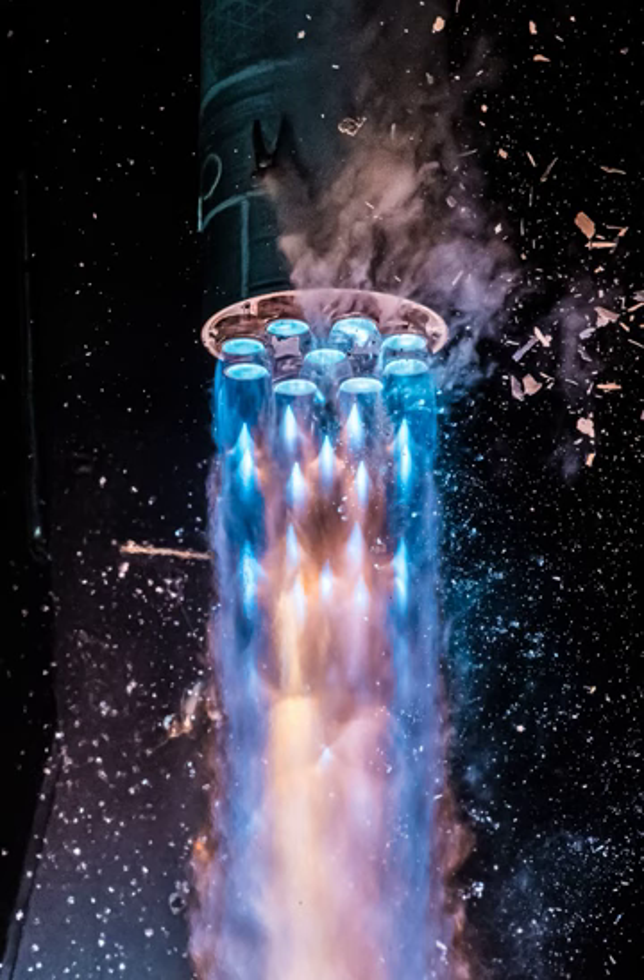In a largely successful flight, the innovative rocket achieved main engine cut-off and stage separation, but fell short of orbit after an anomaly at the beginning of its second stage flight.